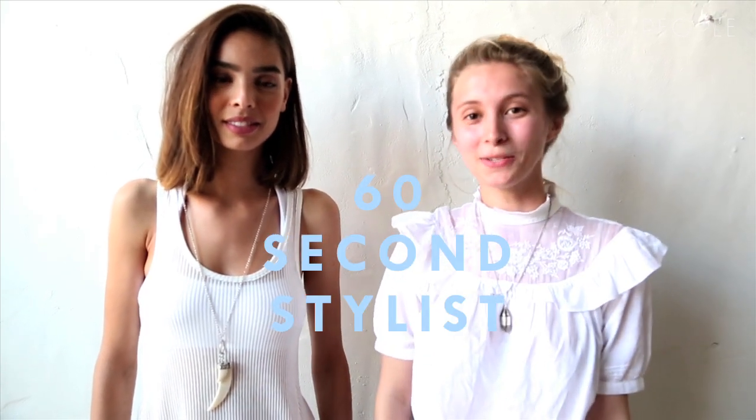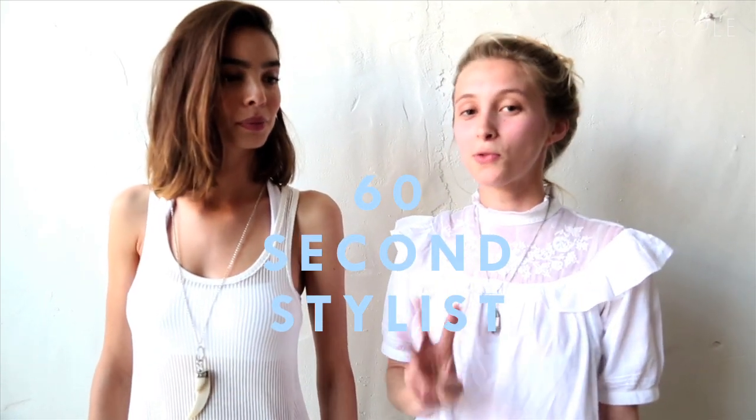Hey guys, it's Mandy, and this week's Free People Styling Tip, we're doing three summer looks that are all white on Miss Sabrina.